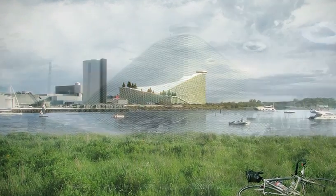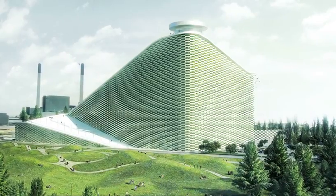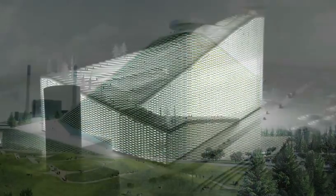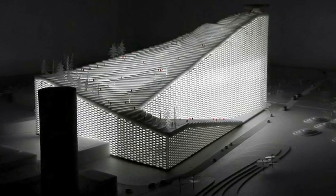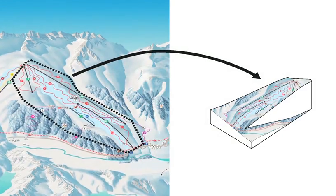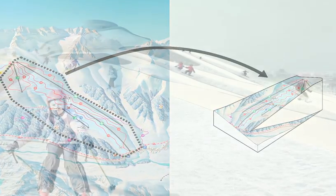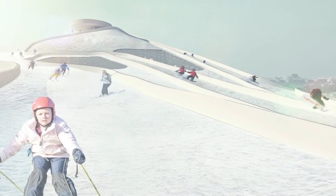Rather than hiding drab industrial processes, the plant hopes to reconnect the Danes to the issues behind waste management. The architectural concept by the Danish firm BIG will convert the plant into an artificial landscape, drawing the people of Copenhagen in. The public roof of the new Amager Forbrænding will be a 31,000 square metre park and include a snow slope for skiers of all levels.